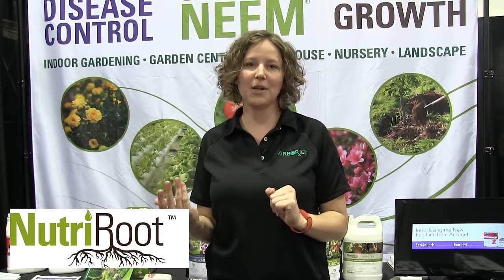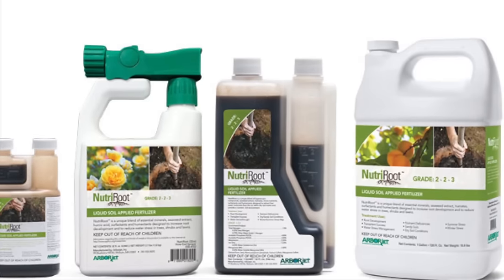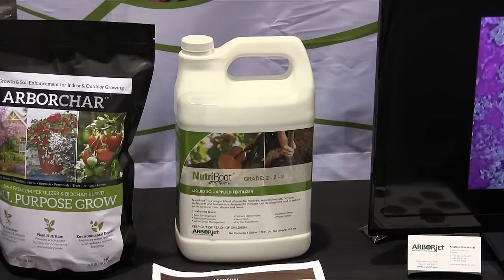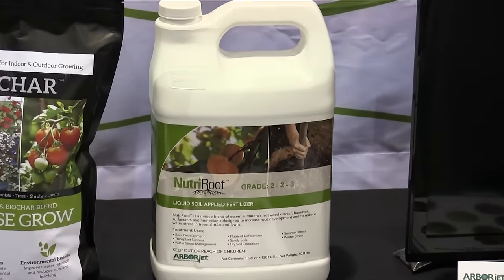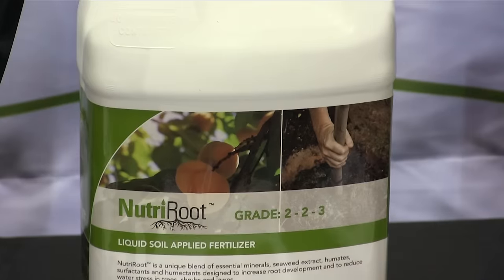Unlike many products on the market right now that are either standalone water management or a nutrient-based rooting product, it combines these two aspects into one. It takes a patented humectant that actually draws water from the air into the soil along with items like surfactant and kelp to help penetrate the soil.